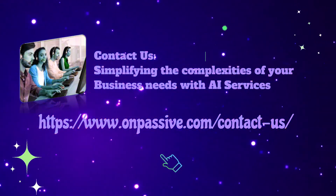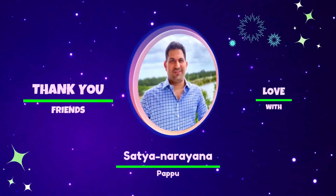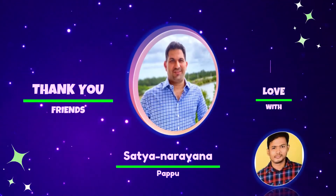For further details, visit www.onpassive.com. Thank you. Yours, Satya Narayana Papu.